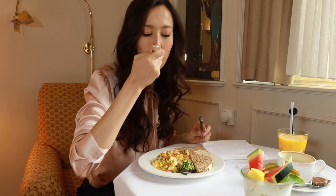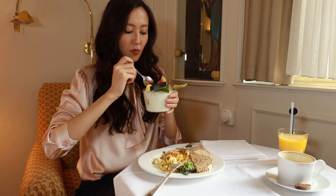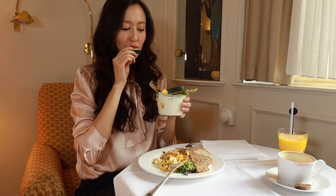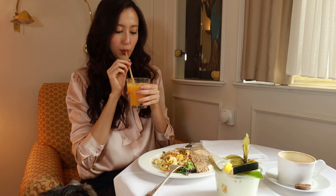For breakfast we have omelet with salmon, yogurt with fruits, and freshly squeezed orange juice. What I eat differs every day — I love variety. I just make sure to eat nutritious meals. I also take my supplements in the morning: vitamin D, vitamin C, and probiotics.